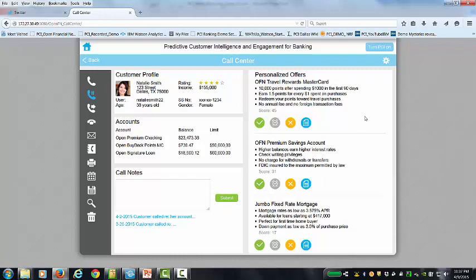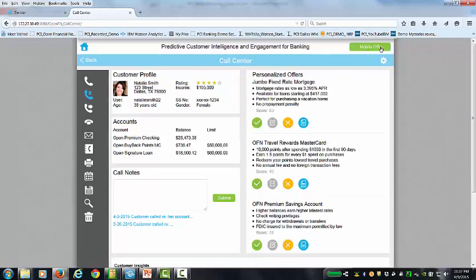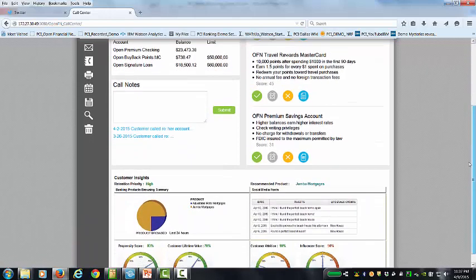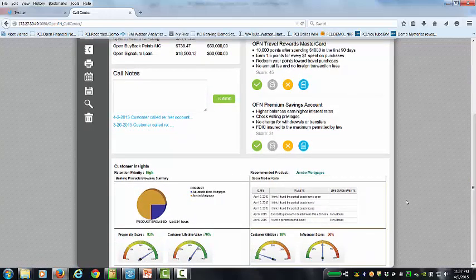Now notice that this is without Predictive Customer Intelligence turned on — it's off right now, so we're going to turn that on. And what we see now is some additional information. Most importantly, the jumbo fixed rate mortgage has now popped to the top. The score has gone up significantly to a score of 83, and we have some additional information about why that's the case, because we've incorporated additional information with Predictive Customer Intelligence.